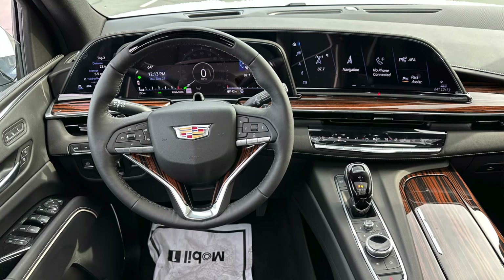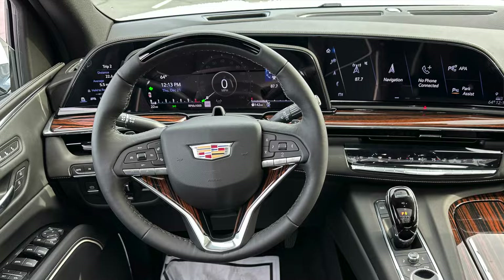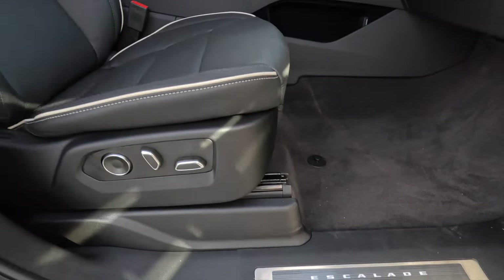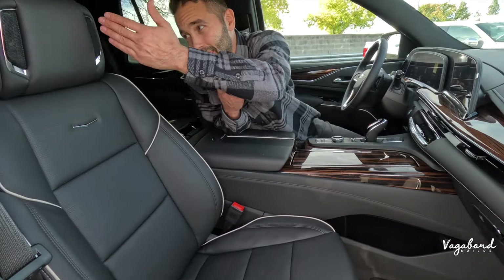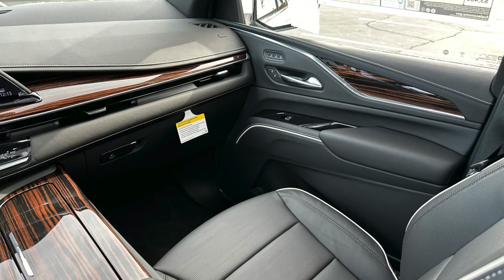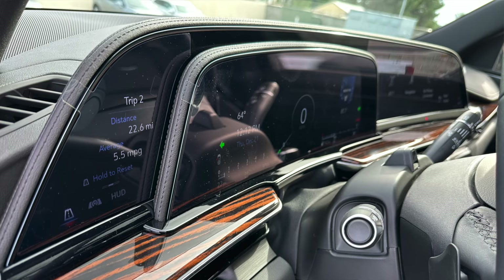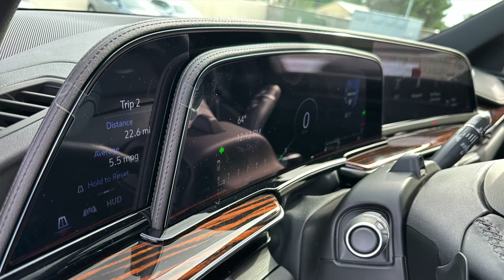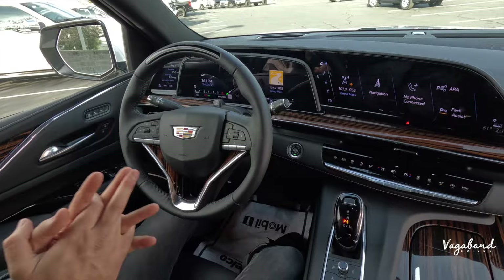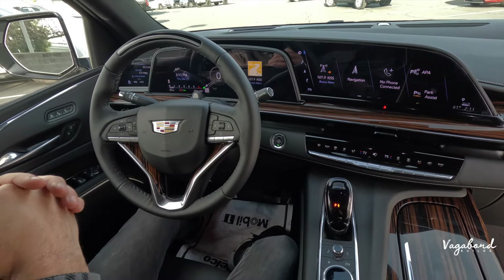Now inside the 2023 Cadillac Escalade — let's see if the $20K markup is worth it. Starting with the illuminated 'Escalade' door sill plates, the Mulan perforated leather look is luxurious, with AKG premium sound system speakers added to both the headrests and door panels. The glossy wooden inlay looks phenomenal, the leather-wrapped dash adds to the luxury feel, and then there are three screens: 16.9 inches, 14.2 inches, and 7.2 inches. The class and luxury of the Cadillac Escalade is just undeniably there.